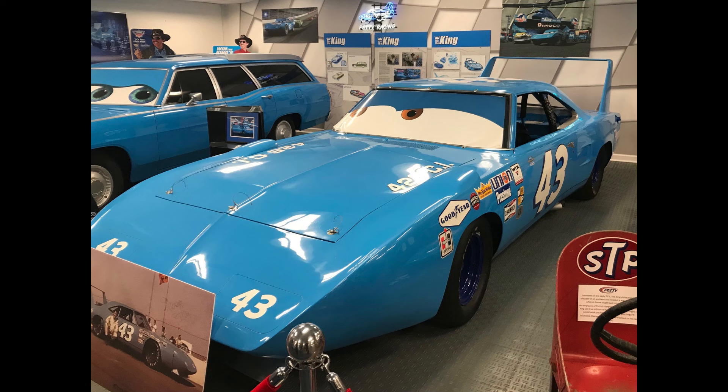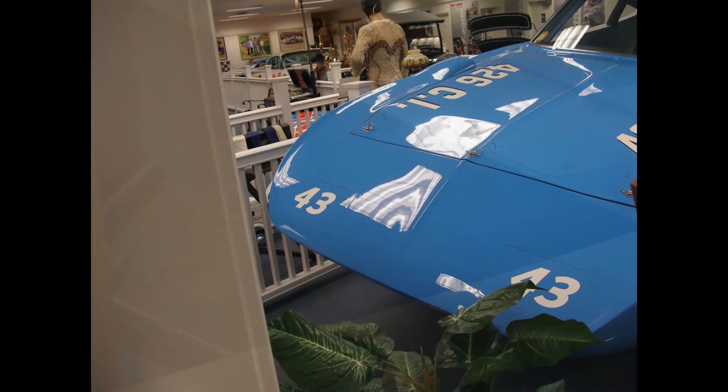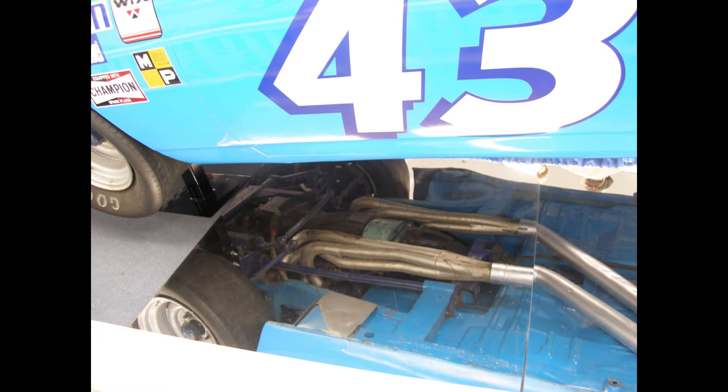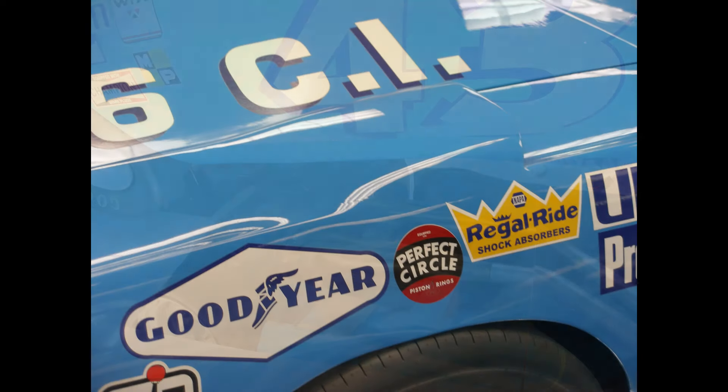We went over to the Superbird, and I apologize for not letting you hear everything Dale had to say — I wasn't standing as close to him as I was during the '67 discussion, so you really couldn't make out a lot of what he was saying on the recording. Good news: I am going to be doing a video specifically about the Superbird coming up in the next month or so. You can see the aerodynamics — how slick the paint is — and notice how the humps over the tires have the air vents glassed in aerodynamically. This thing just looks fast sitting still.